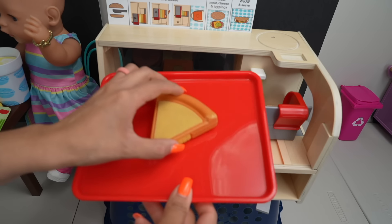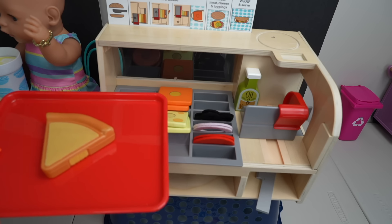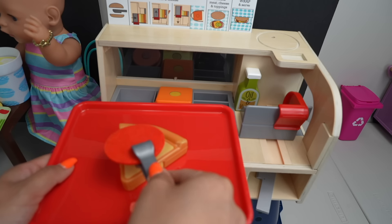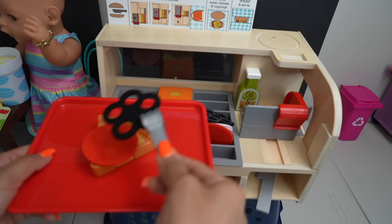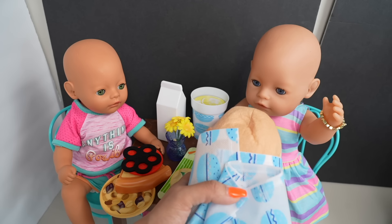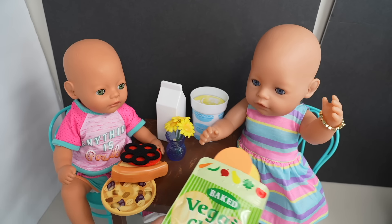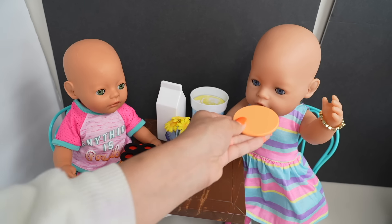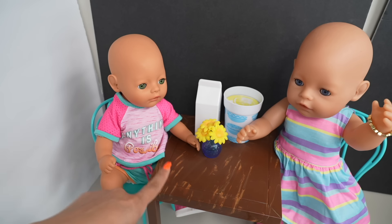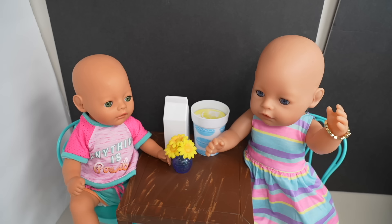Now we're going to make the pizza. I'm going to add olive oil. Bria wants pepperoni and olives, and that's it. Now we're going to feed the girls their lunch. Bria is done with her pizza so now she's going to eat her cookie. The girls are done with lunch and they really enjoyed their food — it was yummy!